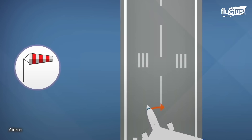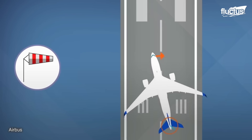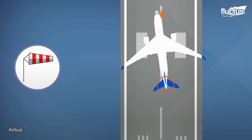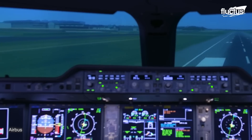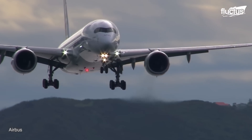To minimize the crab approach and improve visibility, pilots generally aim to reduce the crosswind to a manageable level before landing. They may also use other techniques, such as using crosswind runways or employing ground spoilers to counteract the crosswind.